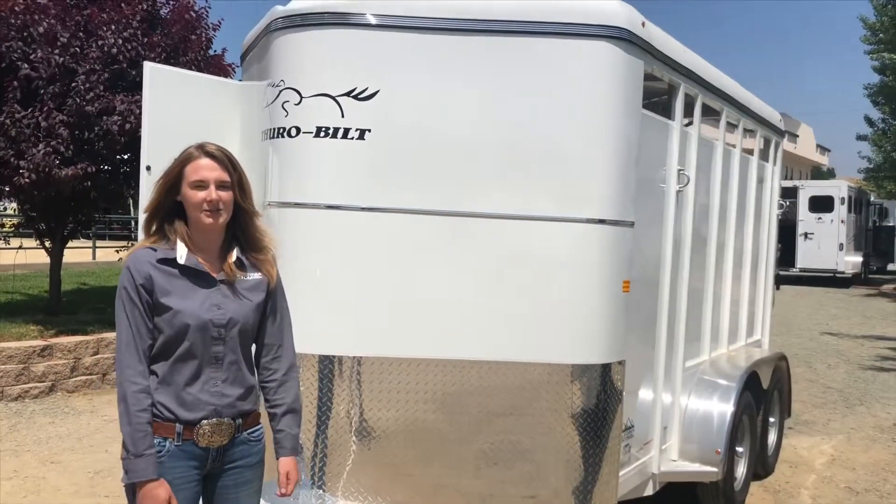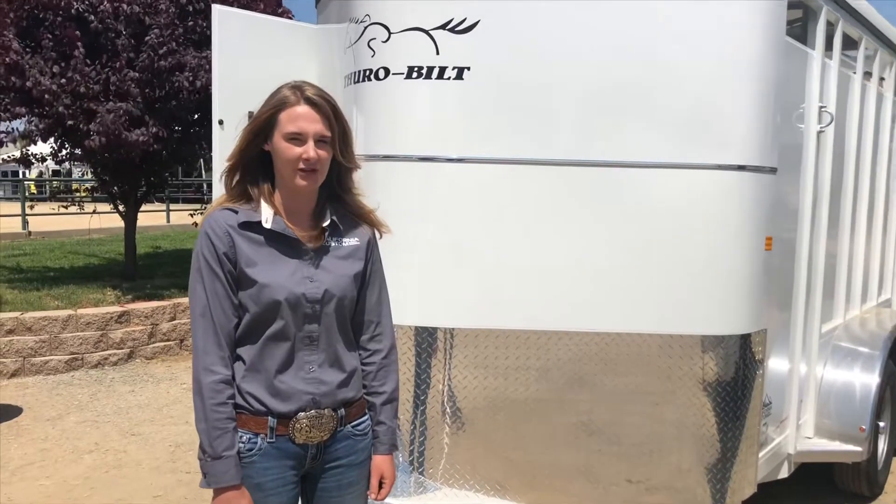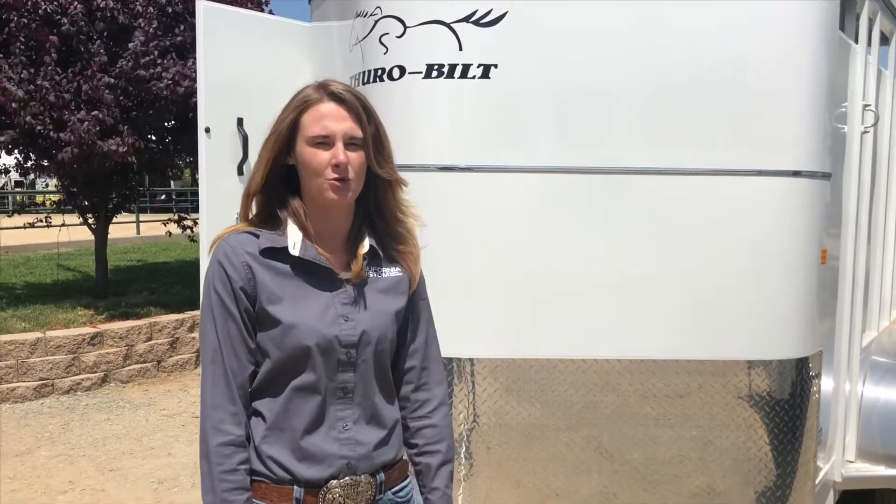Here we are at the 2019 Western States Horse Expo. I am Natalie from California Custom Trailers. I'm going to show you around our 2019 Thoroughbilt two-horse Wrangler.